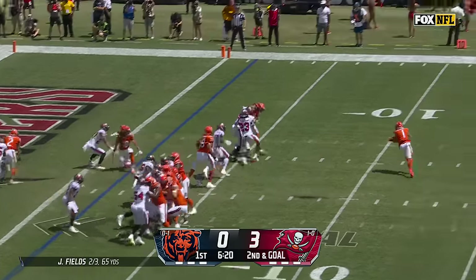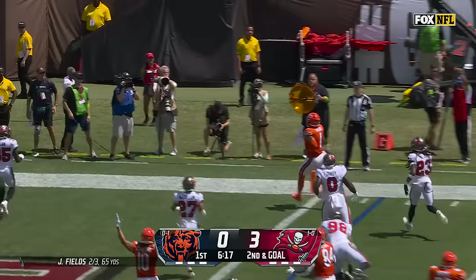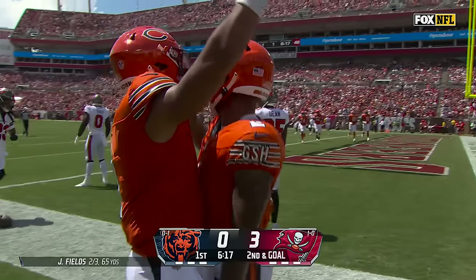A bootleg. Fields looking for the corner. He's got it, and the Bears have an opening drive touchdown.